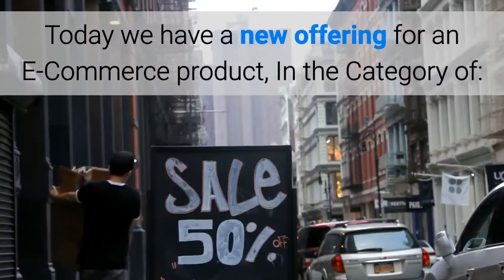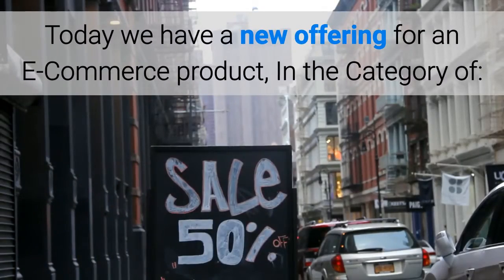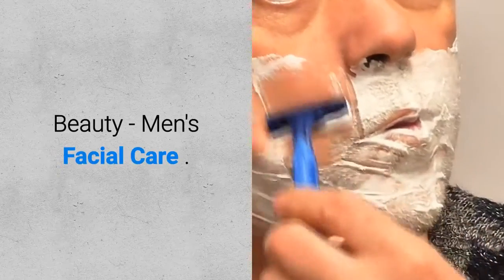Thanks for stopping by. Today we have a new offering for an e-commerce product in the category of beauty, men's facial care.